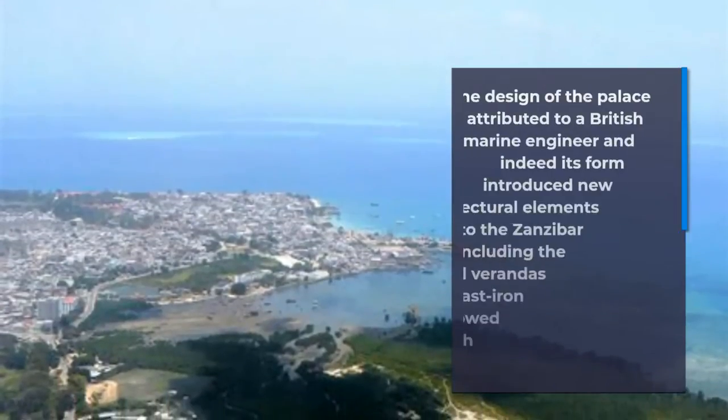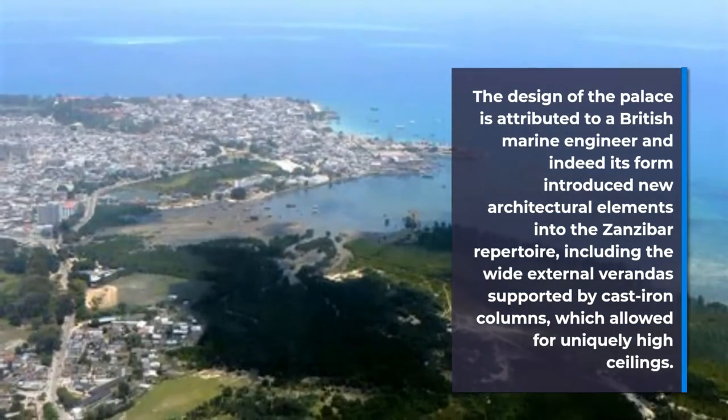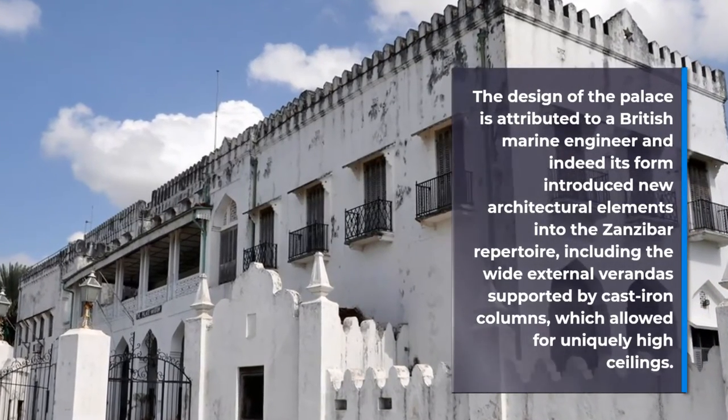The design of the palace is attributed to British marine engineering, introducing new architectural elements into the Zanzibar style, including a wide external verandah supported by ornate columns.